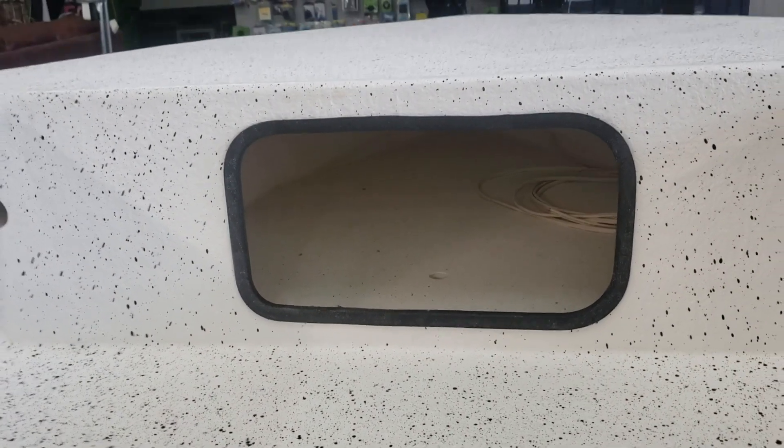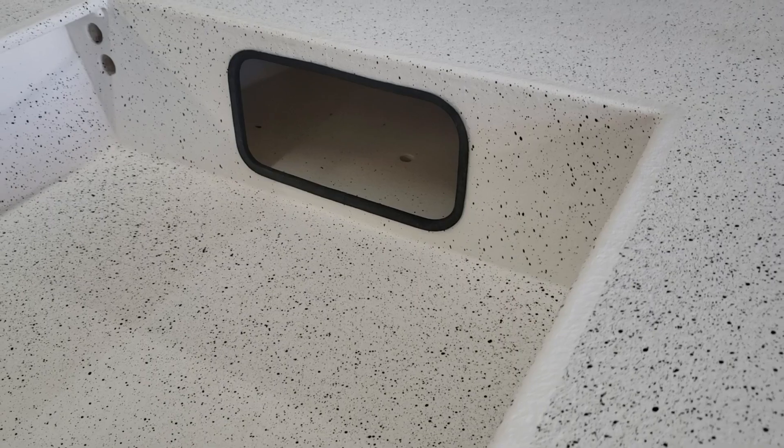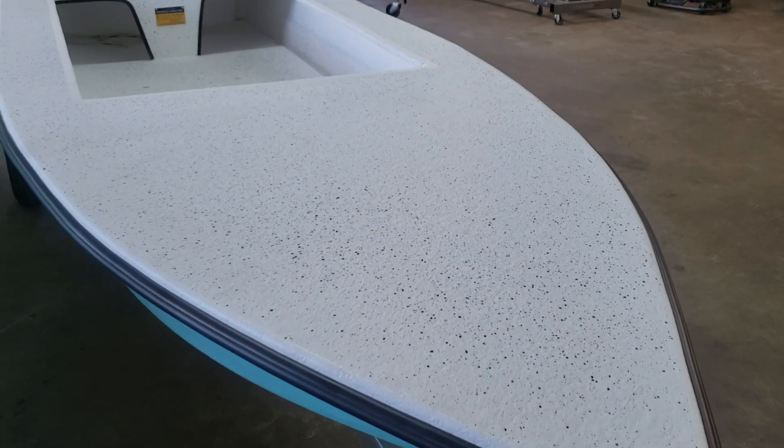In the front you have open underneath access. We can also install a hatch there as well if you want to separate that off and create a little more dry storage. On this deck too, this one has got more of a pebble finish. We can also do your traditional web, or if you want a solid color we can do that as well.